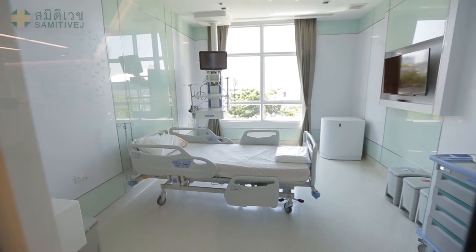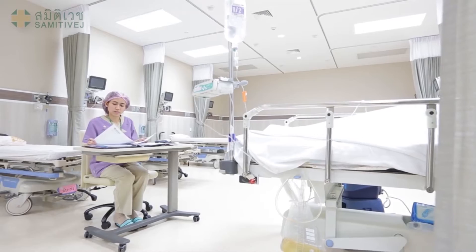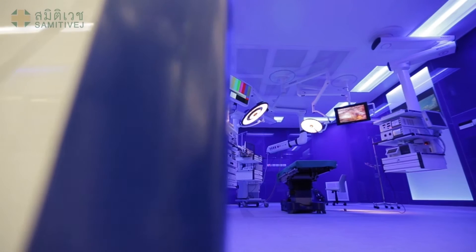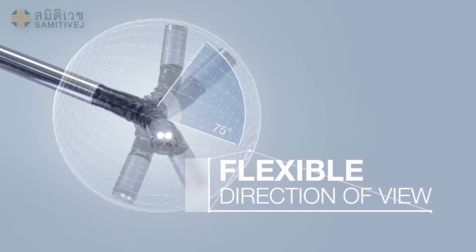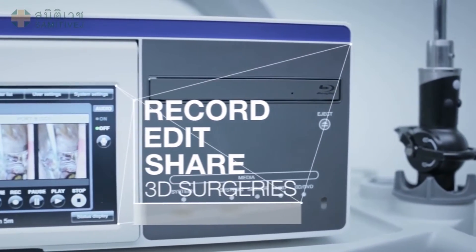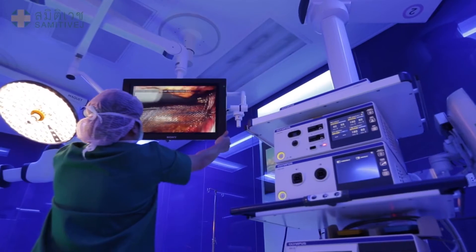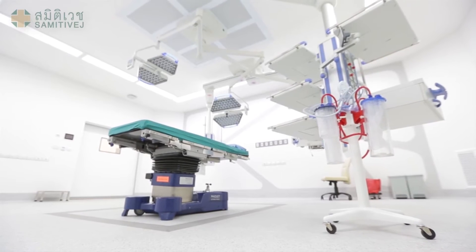The Critical Care Complex has been specifically designed to enhance patient safety. The comprehensive facilities incorporate the latest technological advances and medical design concepts. It has been carefully designed to incorporate the latest medical equipment and can be easily adapted to accommodate future technological developments. The new operating rooms are spacious, allowing more equipment in the room and enhancing surgery efficiency.